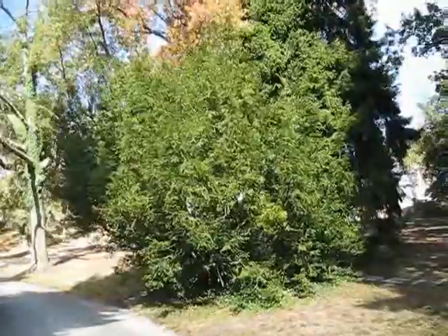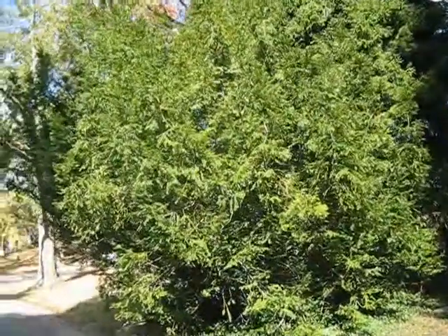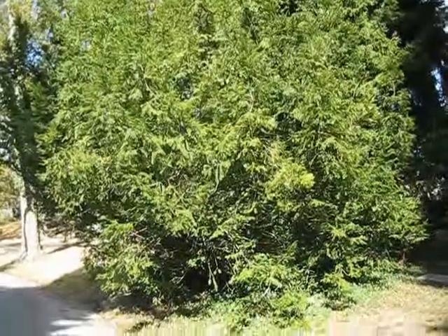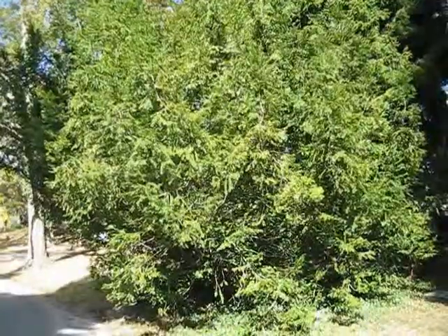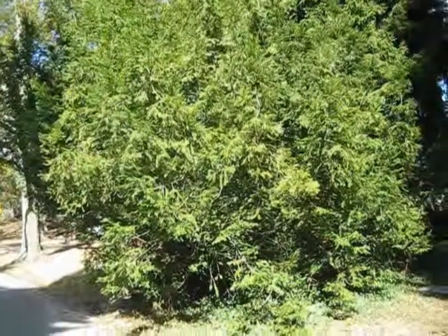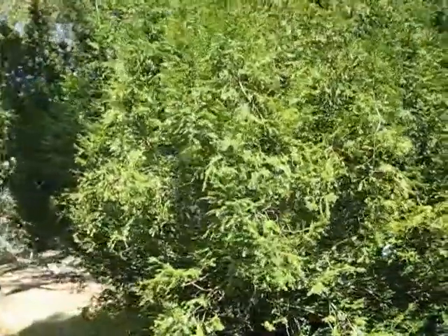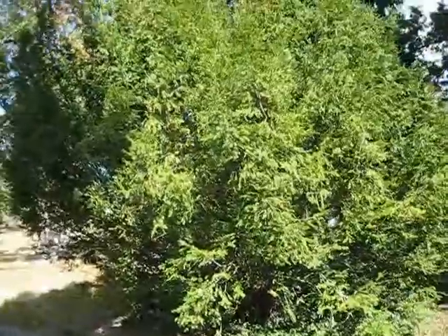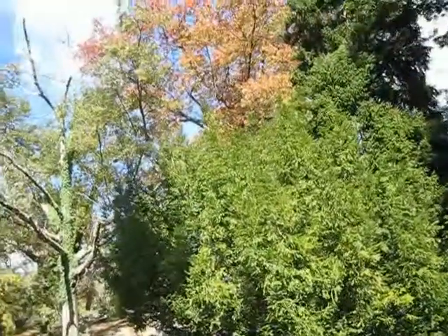So there it is - my big find: a healthy stinking cedar growing in Cincinnati, Ohio. That's the Florida Torreya tree, as it's also called, and its proper name is Torreya taxifolia. When I first saw this bush about 10 years ago, it was trimmed like a shrub, but as you can see now, they're letting it grow out.